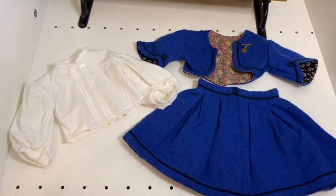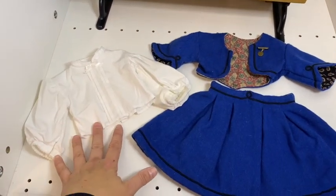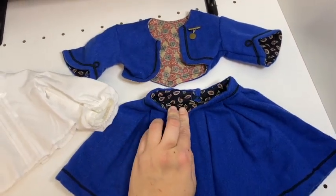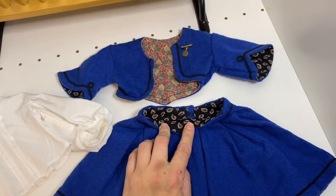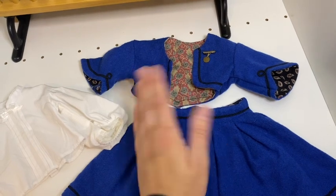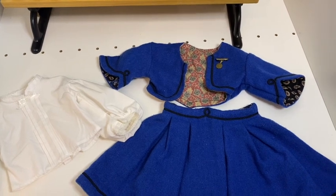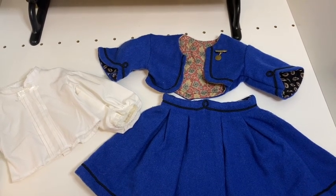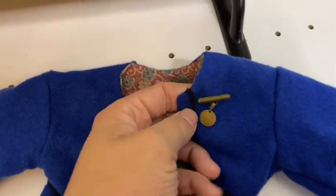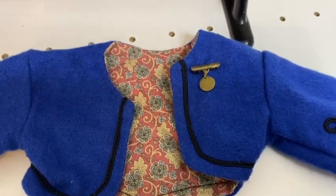Addy's school outfit is a lovely wool skirt and jacket with a little white top. One of my favorite details are the different fabrics used as facing on the jacket and the skirt — that's a really neat detail because her mother works in the sewing shop, so the facing fabrics being different makes sense, as it's whatever she had on hand. The coolest thing is her little medal that she got for winning the spelling bee in class.